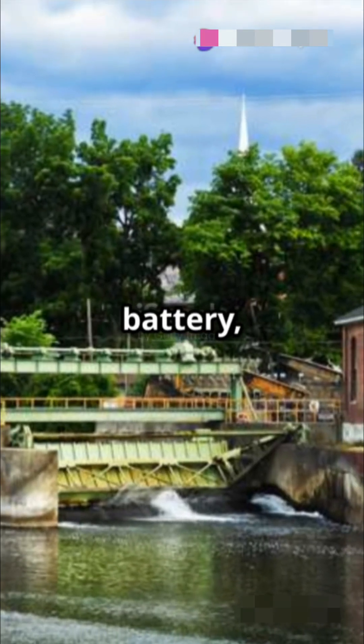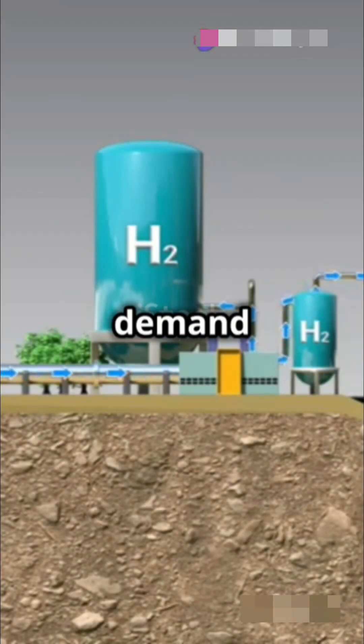Think of it as a giant energy battery, storing water high up and releasing it when energy demand peaks.